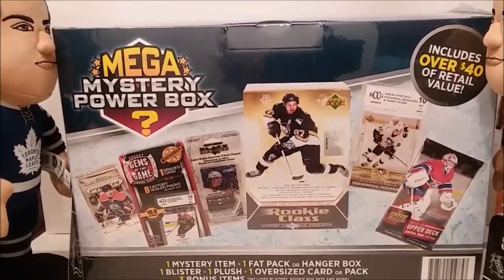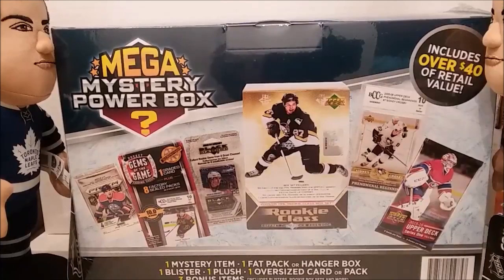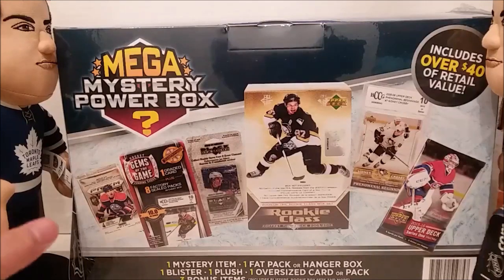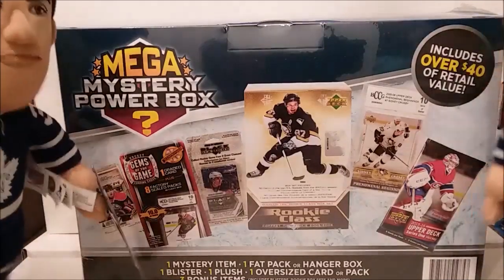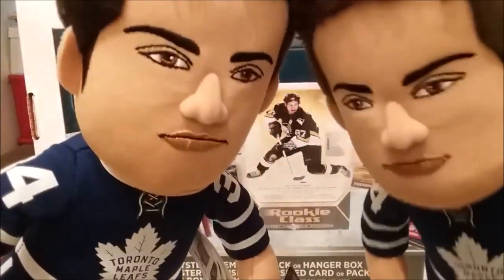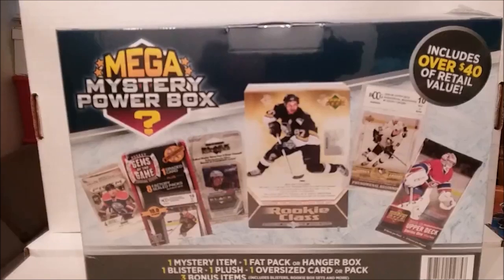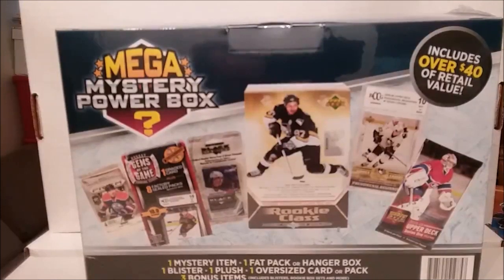Hey everybody, welcome to another one of my videos. It's once again another hockey mega mystery power box. Looks like I'm the only one buying those out there — well, not the only one, but they're all sitting there and there's nothing else to buy, so keep on with these. All right, the Matthews Twins — get over here. We're gonna see whether we got the Matthews Twins or whether we're gonna get the Matthews Triplets out of this one.